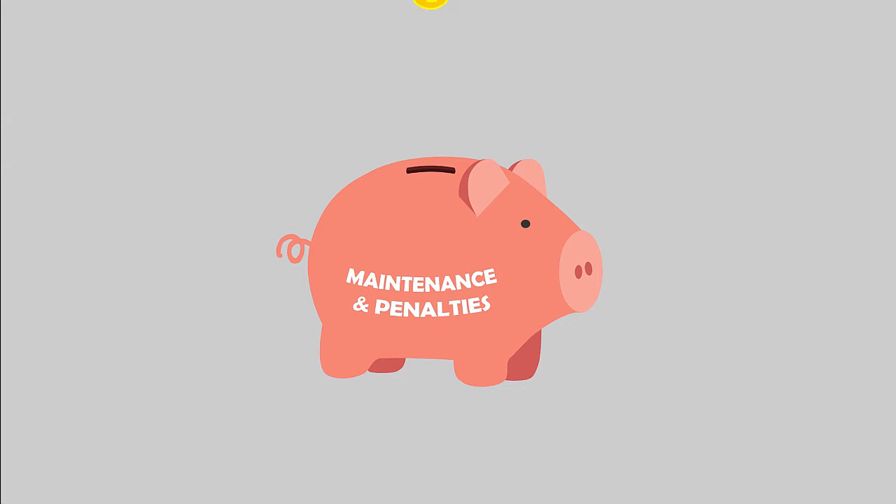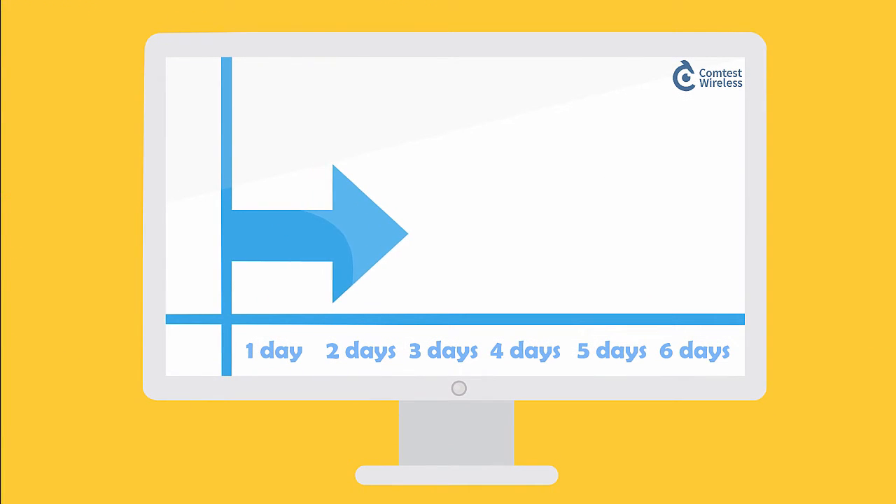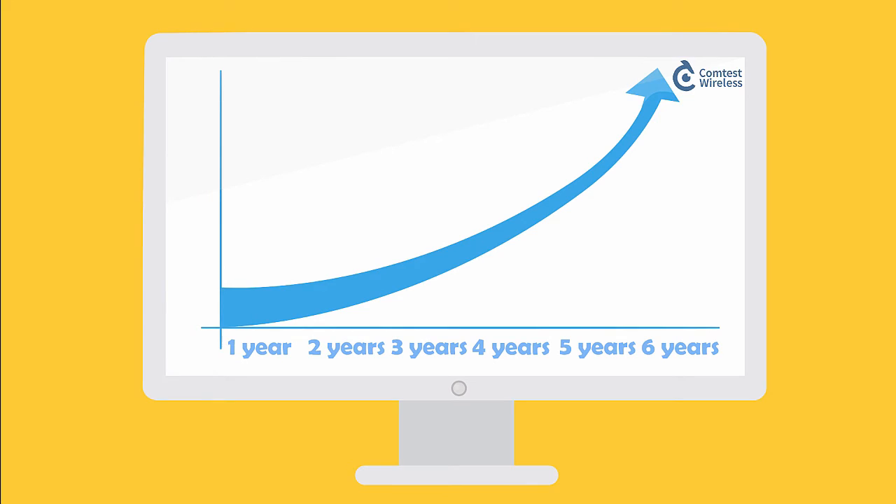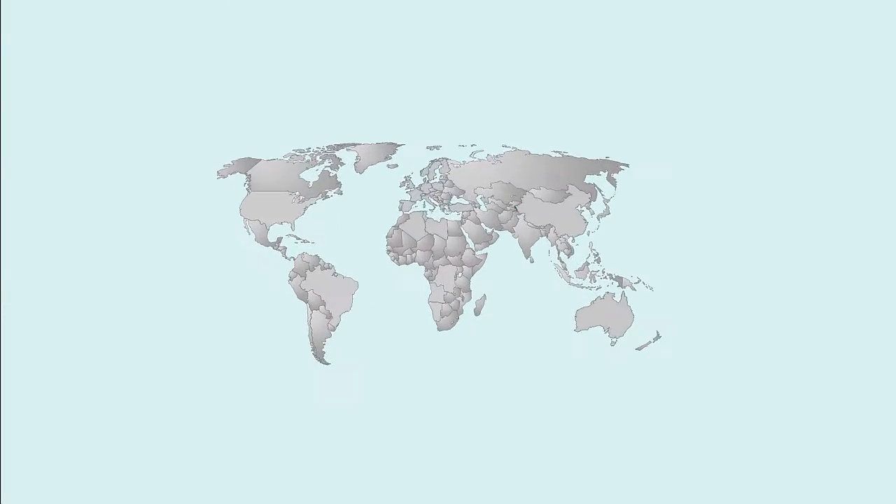And because it stores high data volumes for several years, it is great for quality of service trend analysis too. That's why the Comtest Wireless tools are considered the de facto standard in many European countries.